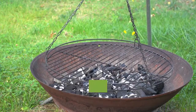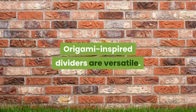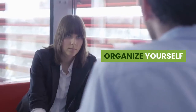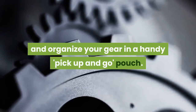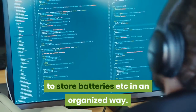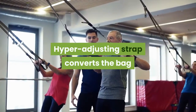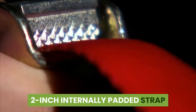The FlexFold dividers are origami-inspired and versatile — three dividers come with the 15-inch bag. The field pouch allows you to carry and organize your gear in a handy pick-up-and-go pouch, with many pockets and color coding for batteries and memory cards. The hyper-adjusting strap converts the bag from messenger to low-slung shoulder bag with a 2-inch internally padded strap.